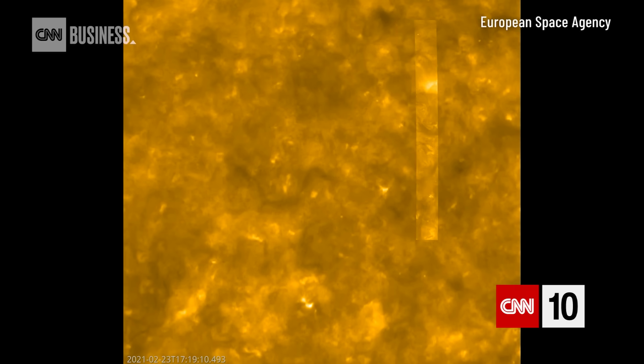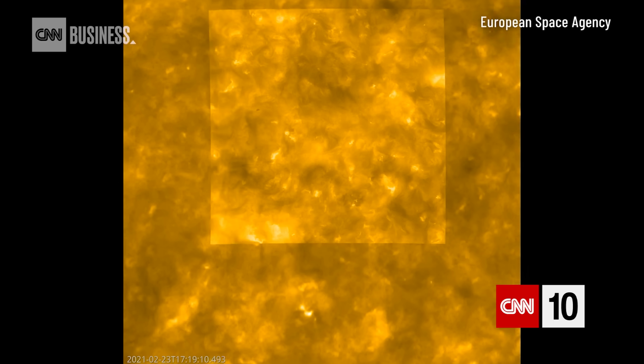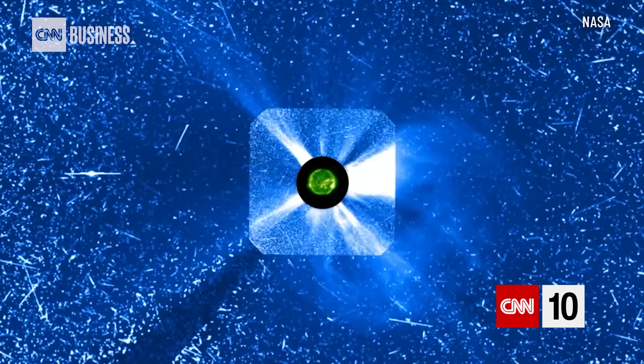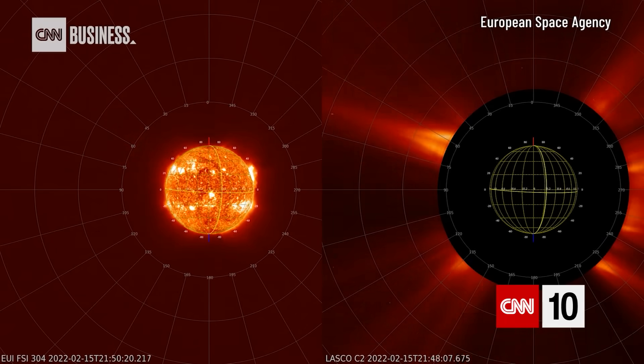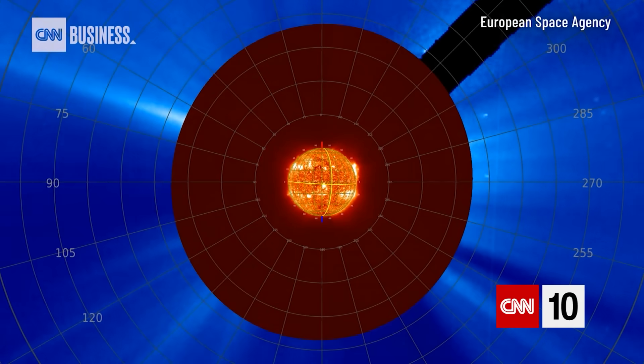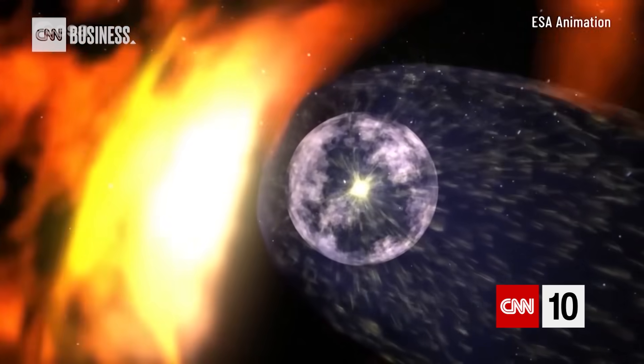And why are these probes doing this now? Because the sun is heading towards what's known as solar maximum — the peak of solar activity every 11 years. The next peak is predicted to occur in July 2025. So this is their best opportunity to learn as much about the sun and how it relates to us here on Earth until 2036.